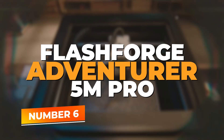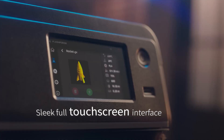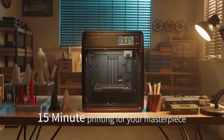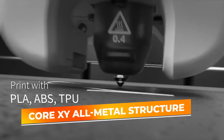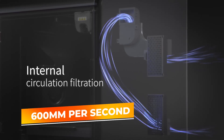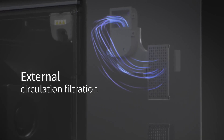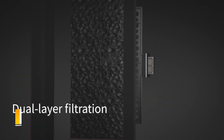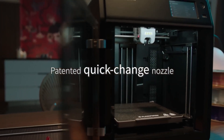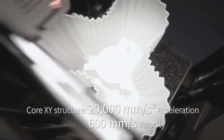Number 6: Flashforge Adventurer 5M Pro. We have the Flashforge Adventurer 5M Pro, a feature-rich, high-speed 3D printer designed for creators who want to produce quality prints without endless tinkering. The Adventurer 5M Pro features a core XY all-metal structure, providing excellent stability even when printing at speeds up to 600mm per second. One of the highlights of this machine is the one-click auto-printing system, which allows you to load your model, hit print, and let the machine handle bed leveling and calibration automatically.